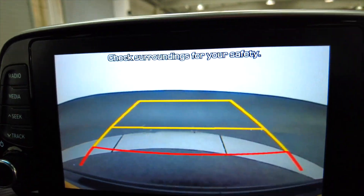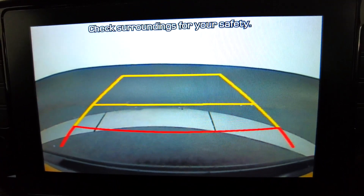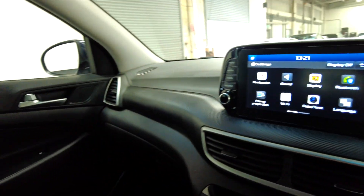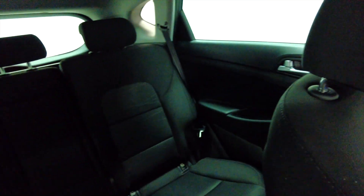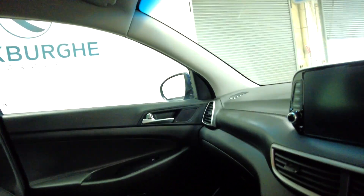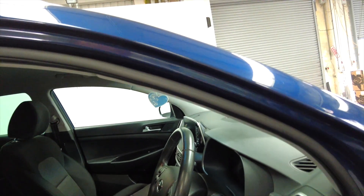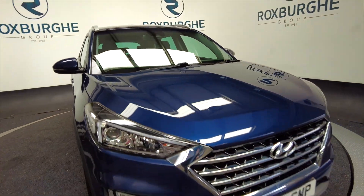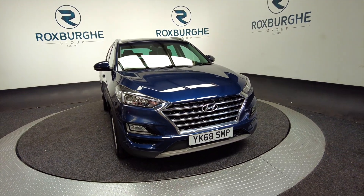Popping it into reverse, you can see there's a reverse camera as well as parking sensors — really great features on this car. If you'd like any more information on this vehicle or any of our vehicles, you can visit our website or give us a call today. We'd love to hear from you.